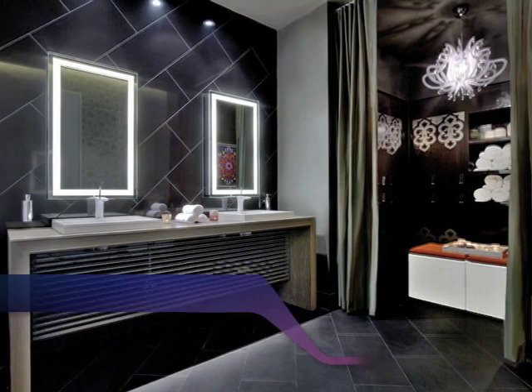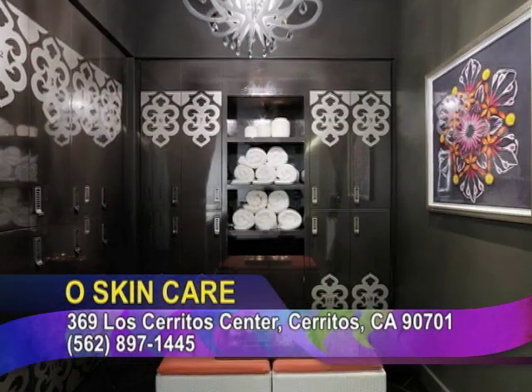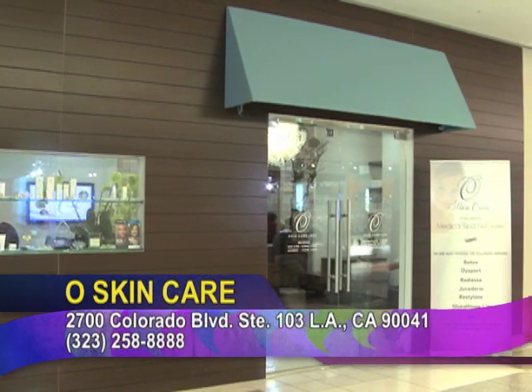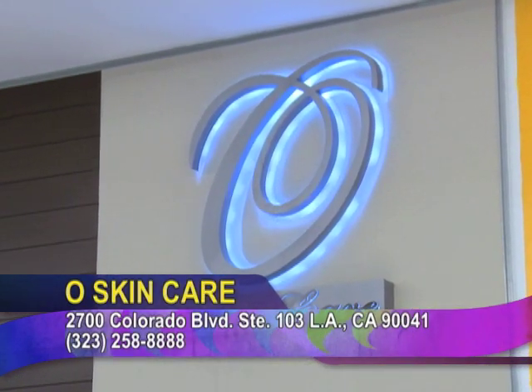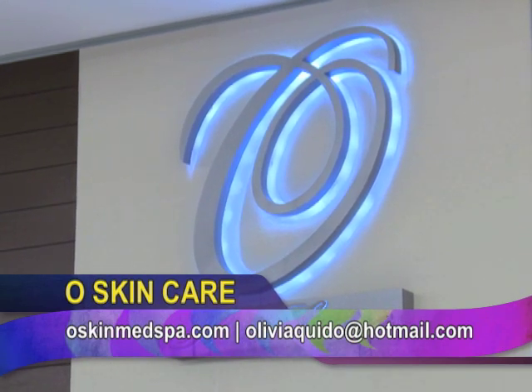So if you want to visit us, or if you're out of state, you can always take a picture and send it to us, and email us yung picture ninyo, and we will send you the right regimen. And sa mga clients na gustong mag-visit dito sa O Skin Care, please visit us at Cerritos Branch, 369 Los Cerritos Center, Cerritos, and also sa Eagle Rock Mall Branch, at 2700 Colorado Boulevard, Suite 103, Los Angeles, California. And ang aming website ay oskinmedspa.com. And we also sell products sa aming online.